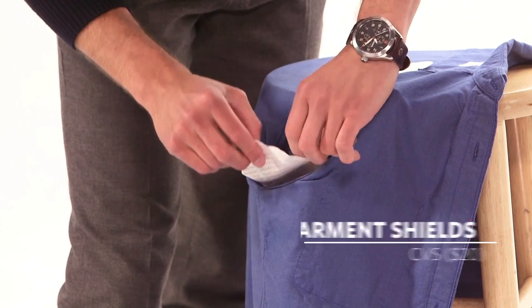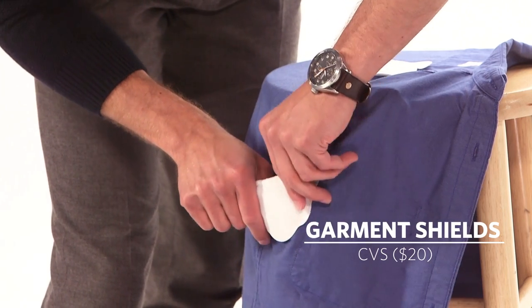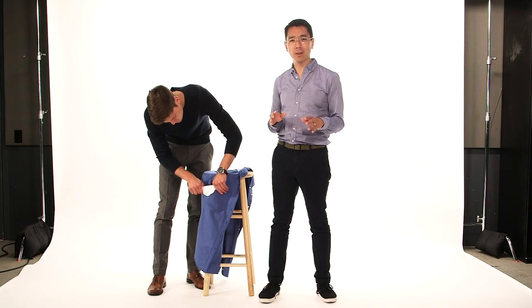The final option is for those of you willing to go the extra mile to avoid wearing an undershirt. Meet the Garment Shield — a small piece of fabric designed to protect your shirt from your skin. Just make sure the shirt is thick enough to support the shield. The only downside? They won't protect your entire shirt, just the underarms.